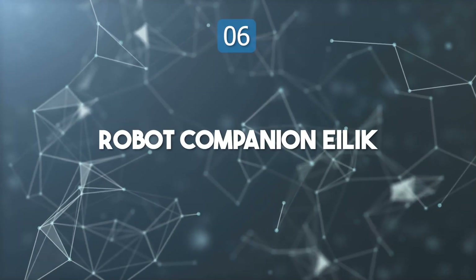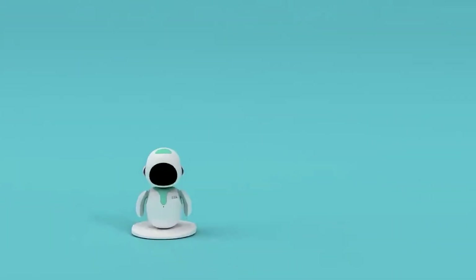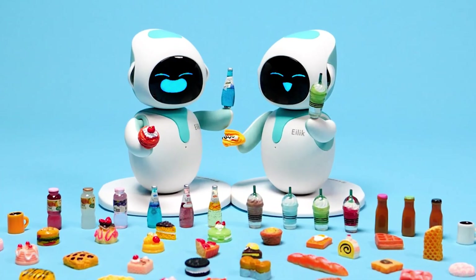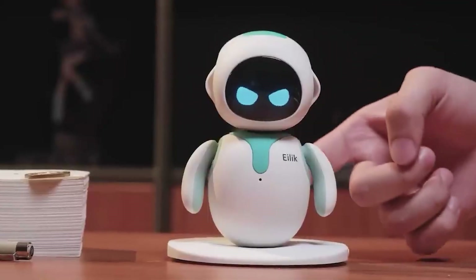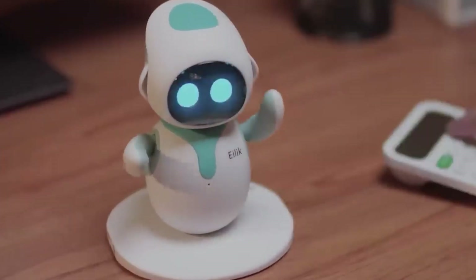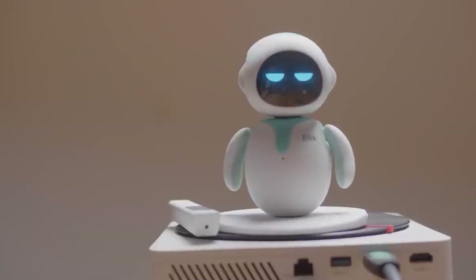Top 6: Robot Companion ILEC. ILEC is a small but expressive robotic companion designed to bring emotional connection and fun to everyday life. It reacts to touch with adorable animations, flashing emotions like joy, curiosity, and surprise. Multiple ILEC robots can even communicate with one another, creating playful social exchanges such as chatting, joking, or friendly arguments. Regular firmware updates introduce new features and mini-games, keeping the experience fresh. ILEC embodies the future of interactive companionship, blending emotional intelligence with technology in a way that resonates with both kids and adults.